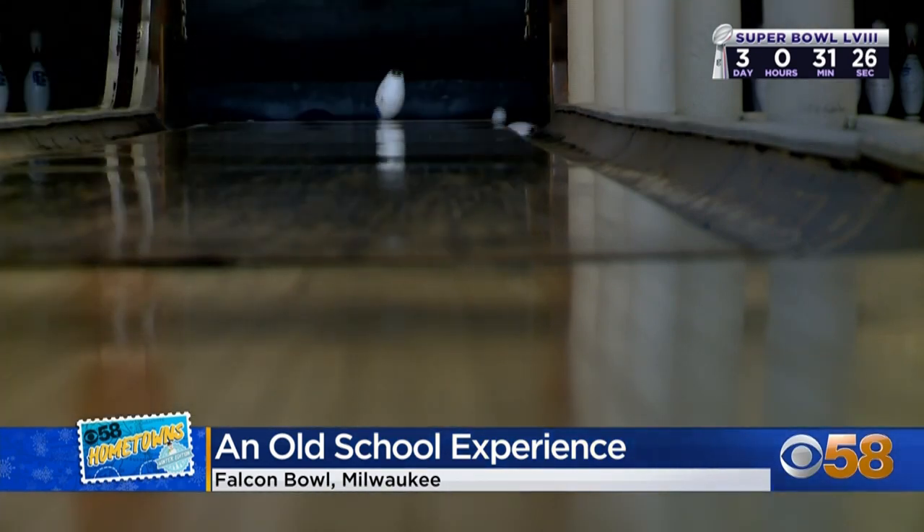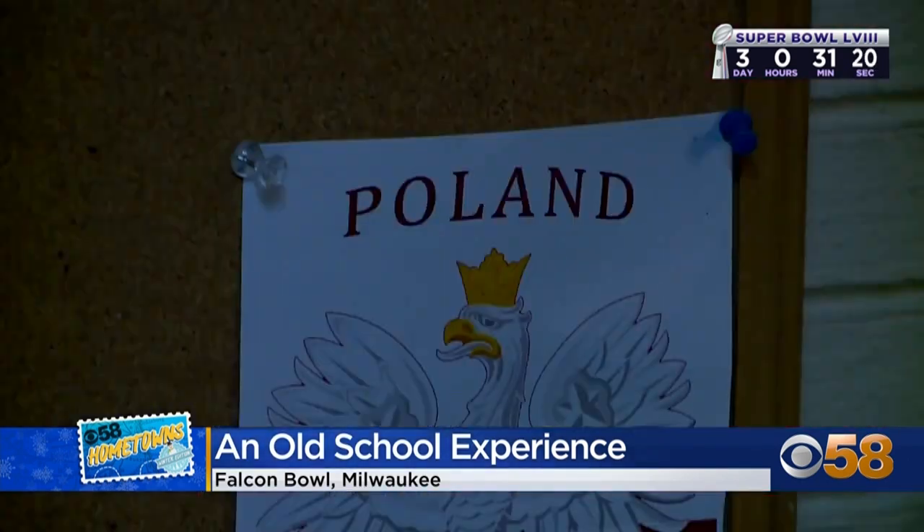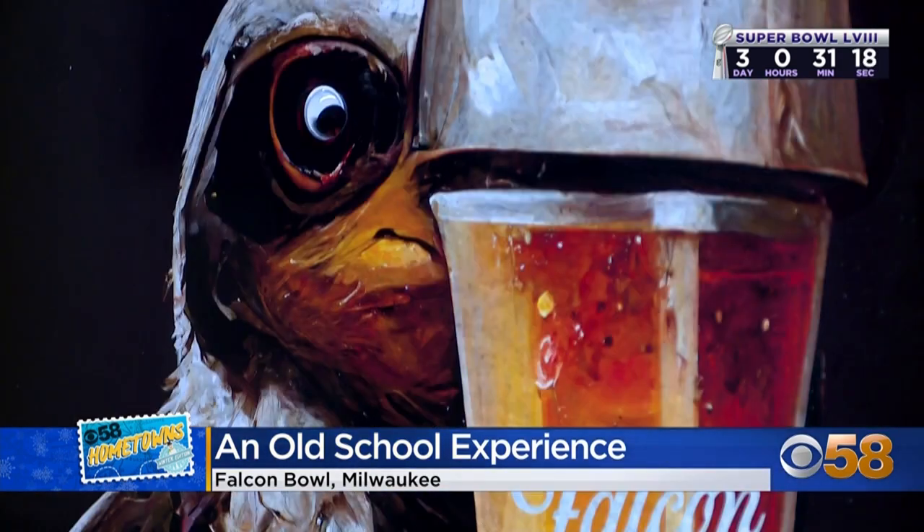The name Falcon Bowl comes from its origins: this building on the corner of Fratney and Clark was owned and operated by the Polish Falcons, a fraternal organization, for many years. They hosted events, fun activities, banquet hall gatherings, and bowling during their time in the building.